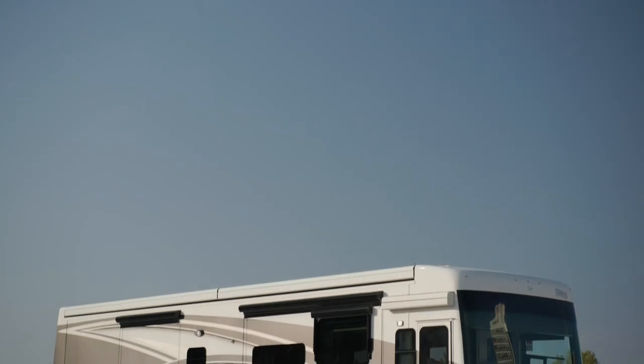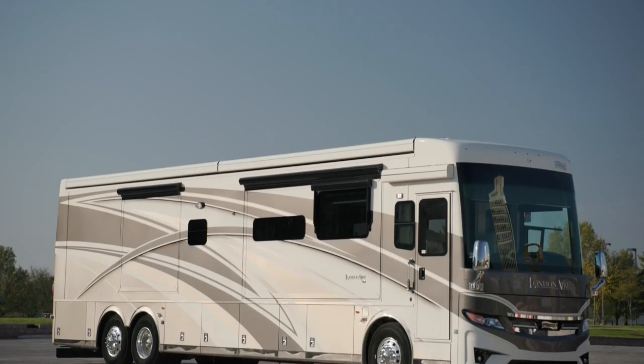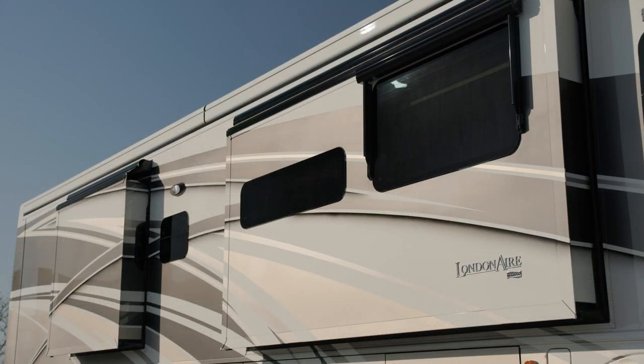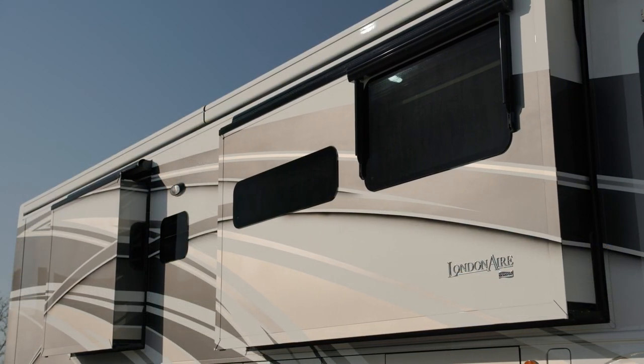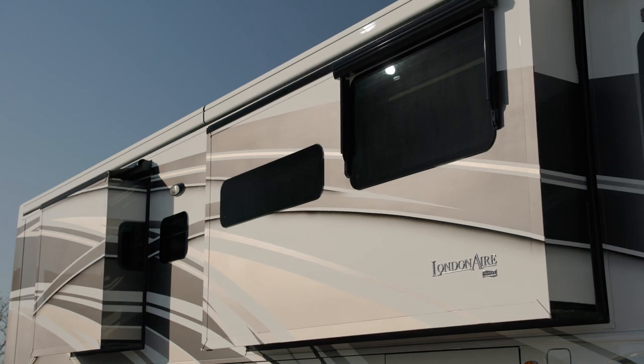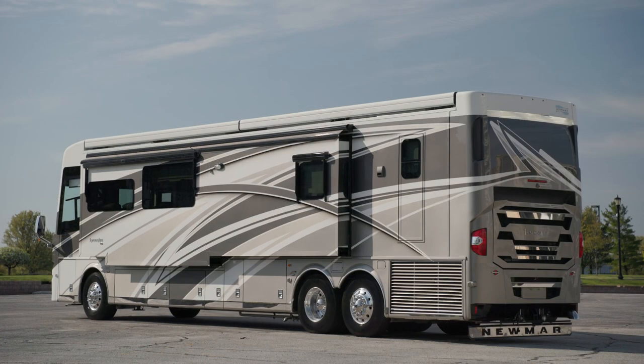The 2024 London Air is available in five floorplans, each 45 feet in length. The coach we've been touring, Floorplan 4569, measures 45 feet 10 inches and includes three slide-outs, including a full wall slide.